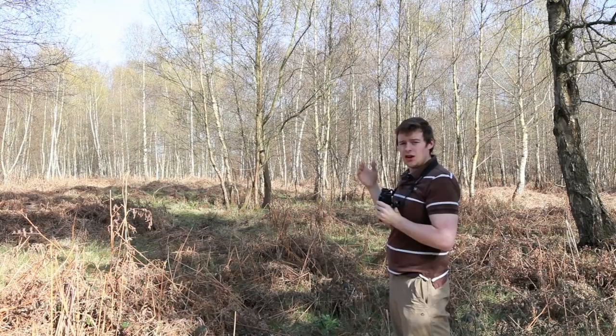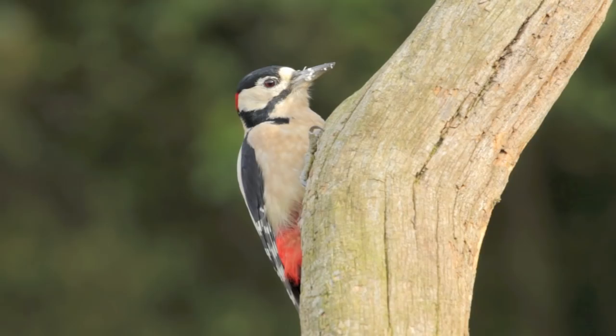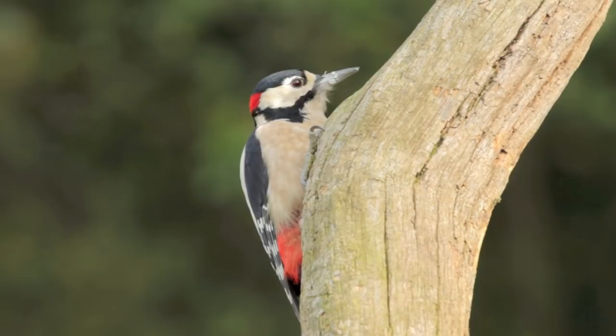One of the most important pieces of equipment you'll need is a good pair of binoculars. This will allow you to get closer to your subject and view them from a distance and avoid any disturbance. Try to get a pair which is most comfortable to carry around with you. I would also recommend a magnification of 8 to 10 times. This will allow you to get a good view of your subject, whether it is birds or deer.